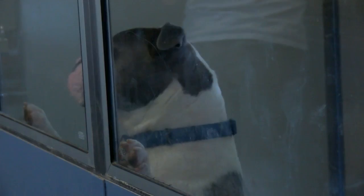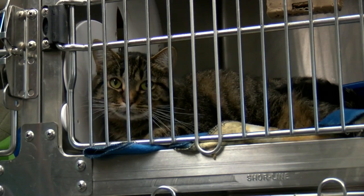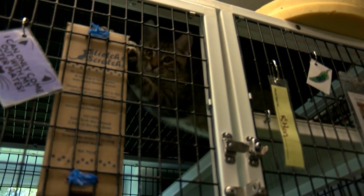Microchipping your dog is important, but most people forget about doing the same for their cat. I think people with cats that are indoors only, they figure my cat's not going to get out, so why would I need to microchip them? And then all of a sudden, the worst happens.